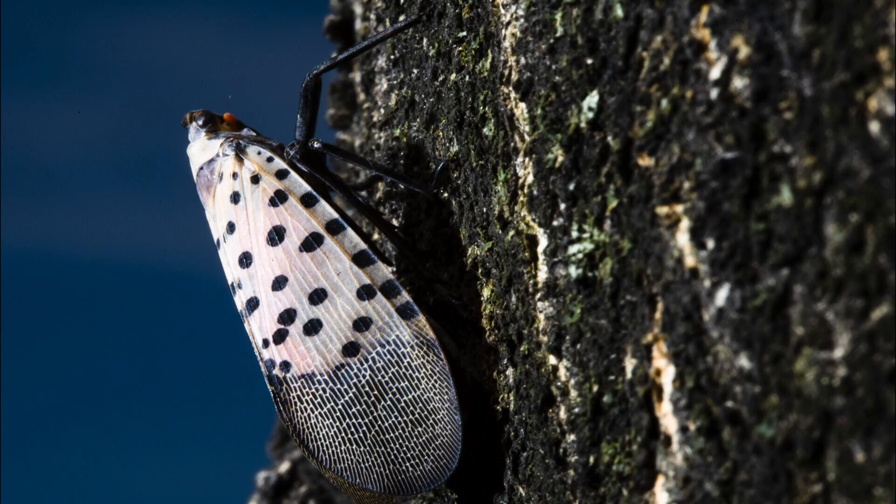I'm joined now by Michael Raup, an entomologist with the University of Maryland, to learn more about what makes these pests so destructive at times and what you should do if you spot one. So first, Mike, let's start with — they were first here in our region back in 2018, but people are really starting to notice them now.